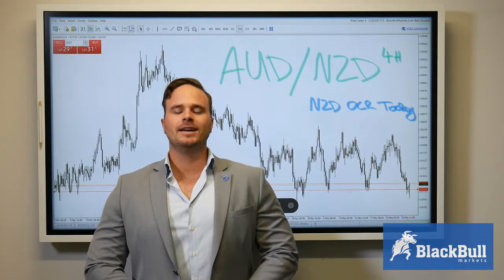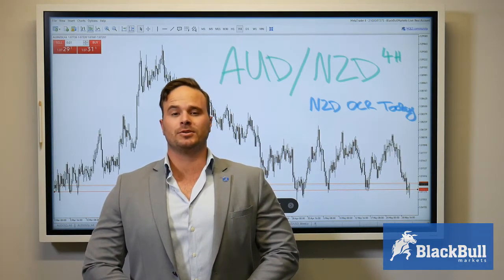Hey guys, Eric from Black Bull Markets here. Today we're going to be looking at the New Zealand-Australian dollar pair just before New Zealand OCR rates come out today.